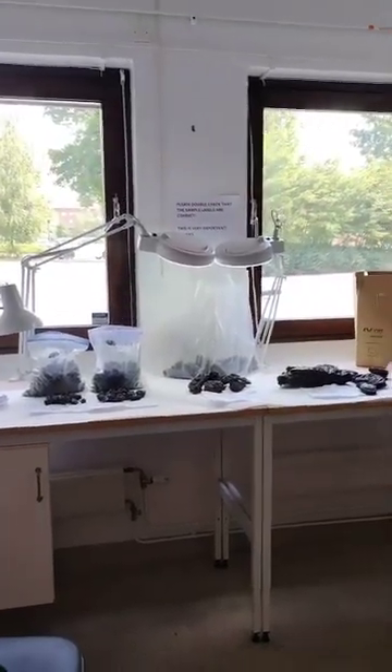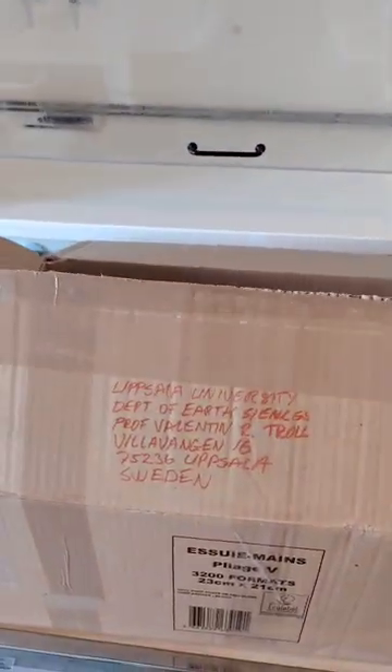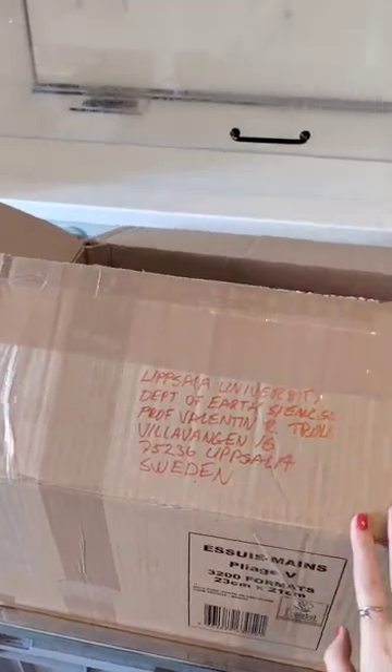Hello, I'm in the lab today unpacking the latest samples from the last eruption in Iceland on the 16th of July, which have just arrived. Let's go and take a look.